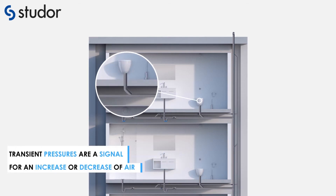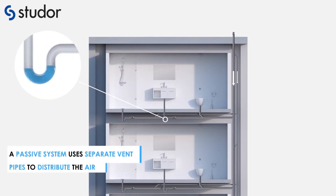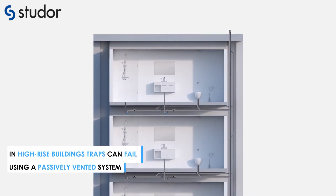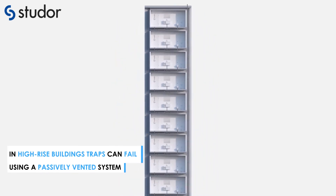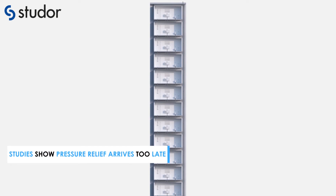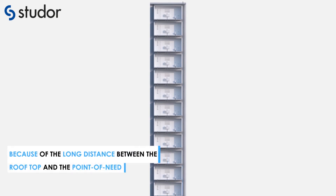Transient pressures are a signal for an increase or decrease of air. A passive system uses separate vent pipes to distribute the air. In high-rise buildings, traps can fail using a passively vented system. Studies show pressure relief arrives too late because of the long distance between the rooftop and the point of need.